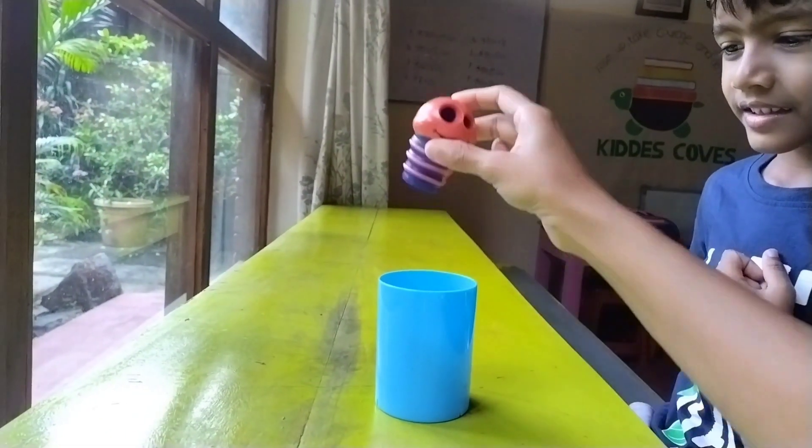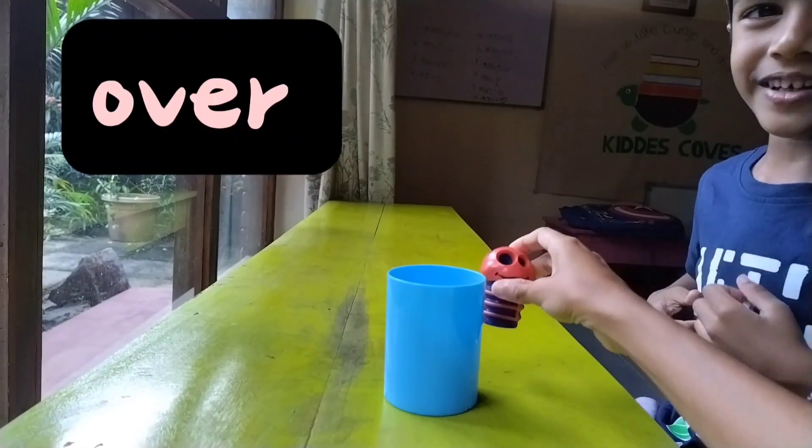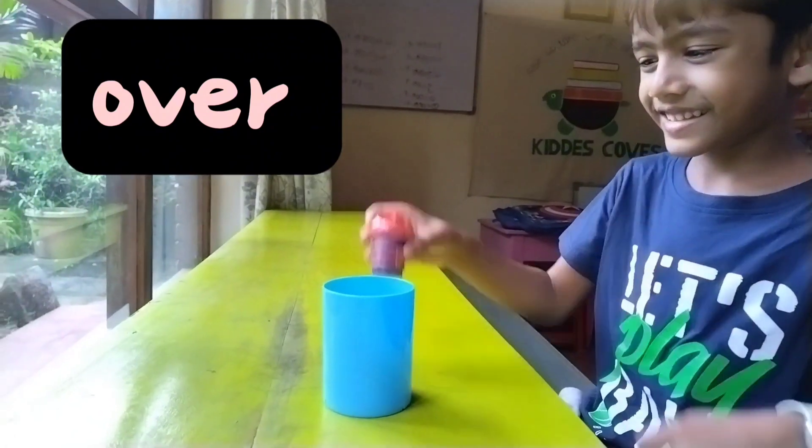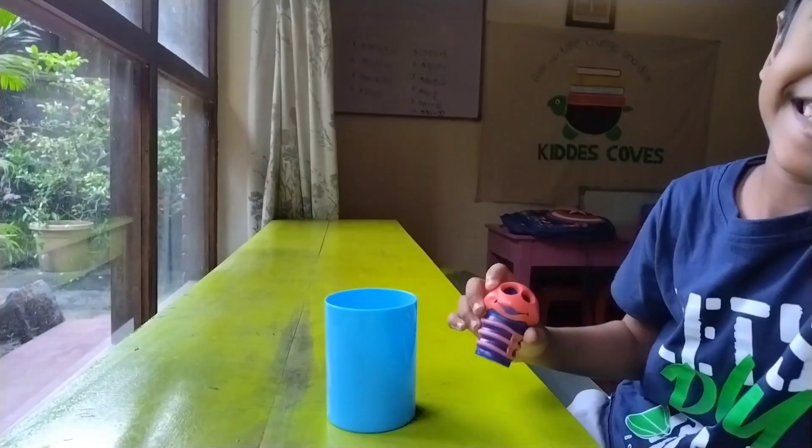Now where is the caterpillar? Over the cup. Over the cup. Show me — over. Show me. Over the cup.